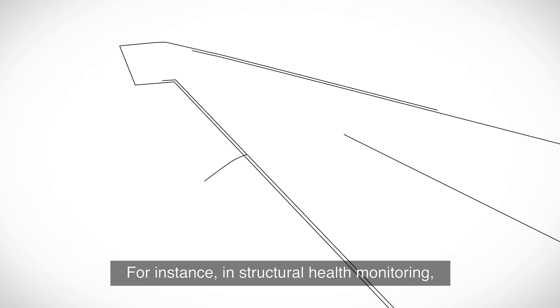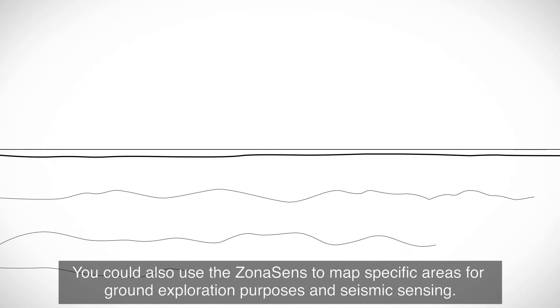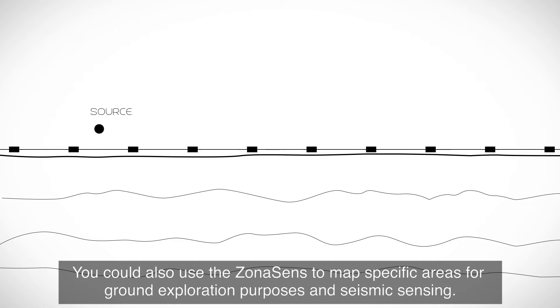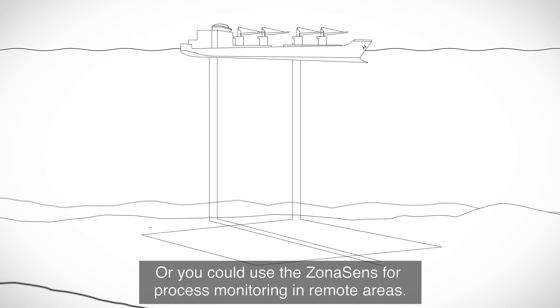For instance, in structural health monitoring, the ZonaSense helps you to detect and locate changes in the structure. You could also use the ZonaSense to map specific areas for ground exploration purposes and seismic sensing, or for process monitoring in remote areas.